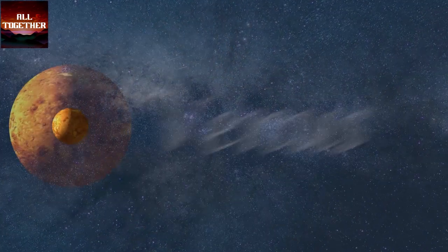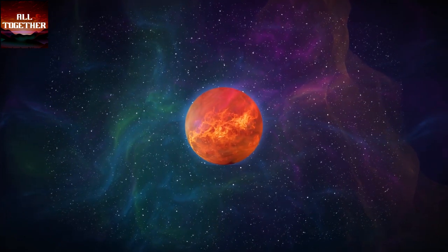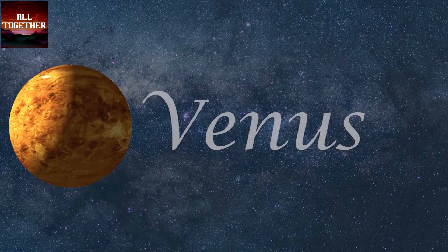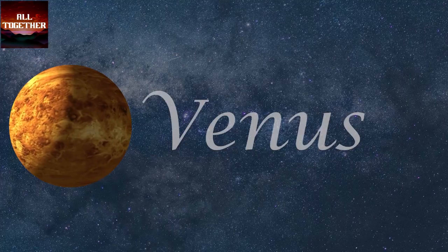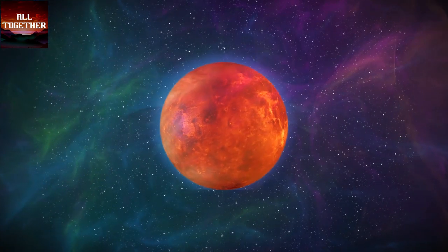Venus is the second nearest planet to the sun and was formed about 4.6 billion years ago. This planet is referred to as Earth's twin due to its near equal size and density with Earth. Venus is a terrestrial planet with rock and mountains, and is the hottest planet in our solar system, with surface temperatures that could reach 480 degrees Celsius.